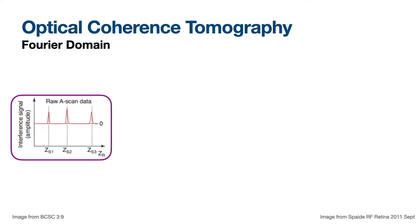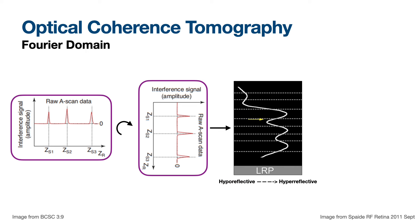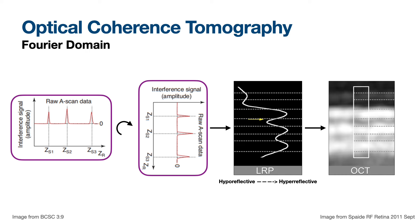From the raw A-scan data you form a longitudinal reflectivity profile. Hyperreflective signals on the right get assigned bright signal; hypo-reflective on the left get assigned black. That's how we get from raw interference data to the familiar OCT image. We used to display in colors — we all got rid of colors. Now we use grayscale, which is what everyone's used to seeing.